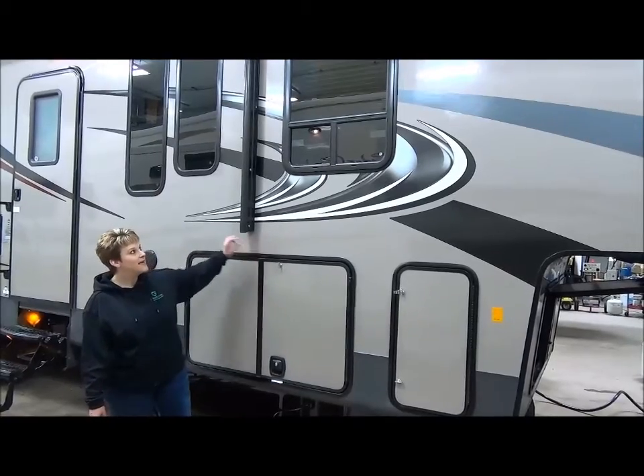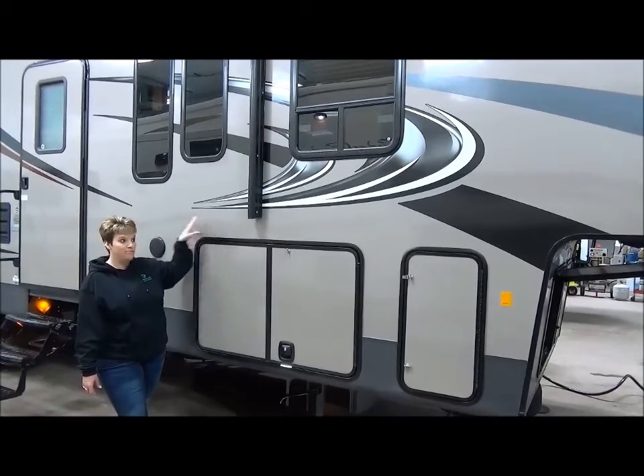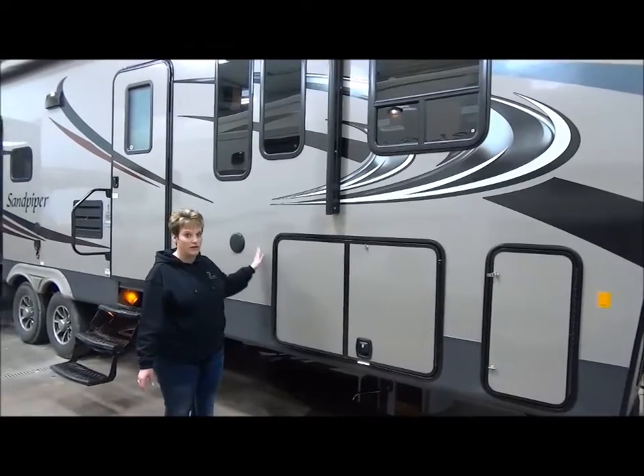As you can see, it has the high gloss gel fiberglass on the exterior in the beautiful taupe color. I absolutely love the graphics on the Sandpiper — I think it is really, really sharp.